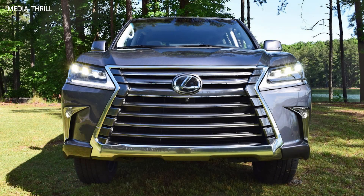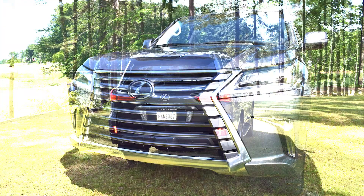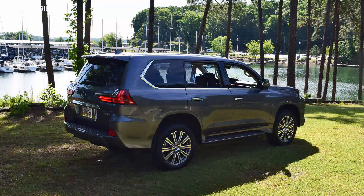Here are 15 facts about the 2015 LART Design Lexus LX570 Alligator. Custom Tuning: the LX570 Alligator is a specially modified version of the Lexus LX570, customized by LART Design to enhance its aesthetics and performance.